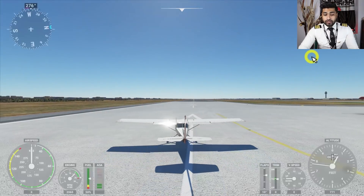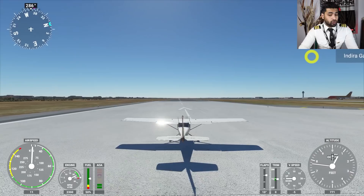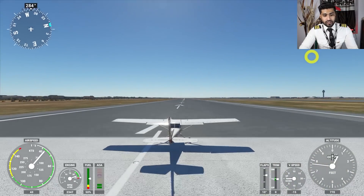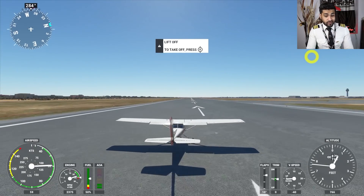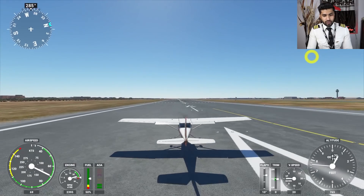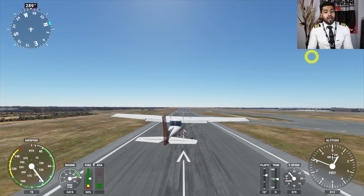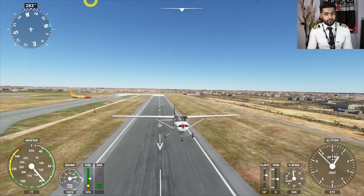The aircraft is moving now. You can see it wants to yaw to the left — it doesn't want to stay on the centerline. There's a big reason behind this; if you know what it is, make sure to comment below. I'm trying to keep the runway centerline — as you can see it's really difficult. I didn't rotate, I didn't do anything, I just maintained the centerline, and the aircraft lifted off on its own as sufficient speed built up to generate enough lift.